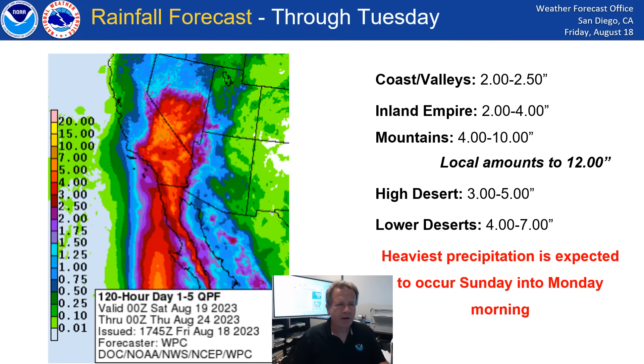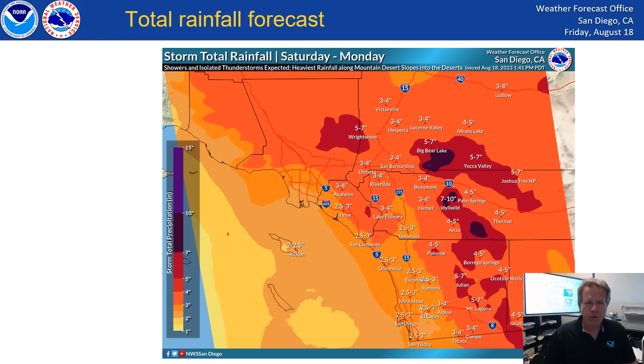The latest rainfall forecast hasn't changed a whole lot — it's gone up a little bit. Desert areas: a sweeping 3 to 6 inches of rain; locally 10 inches of rain in our mountain areas; and even our coast and valley, 2 to over 2 inches. Inland Empire, some locations could see 3 or 4 inches of rain. Heaviest rain, of course, expected on Sunday. Most of this rain is going to occur on Sunday, though rain will be developing in the deserts on Saturday, moving from east to west up towards our mountains. The majority will really pile up when we get into Sunday and Sunday night as Tropical Cyclone Hillary makes landfall.